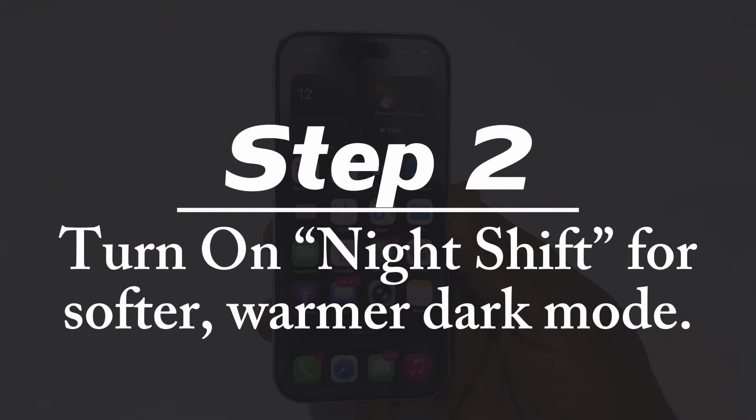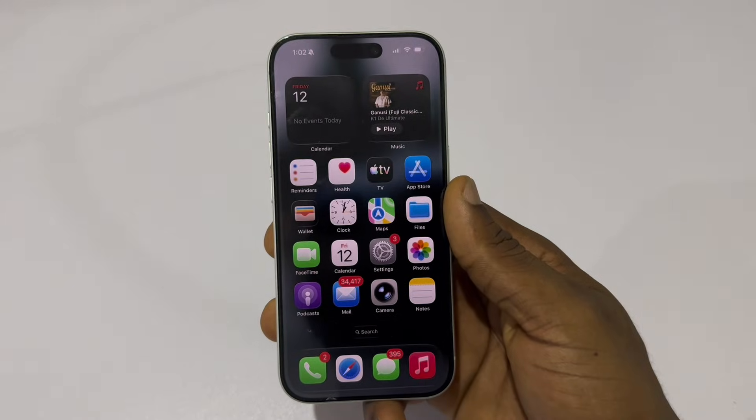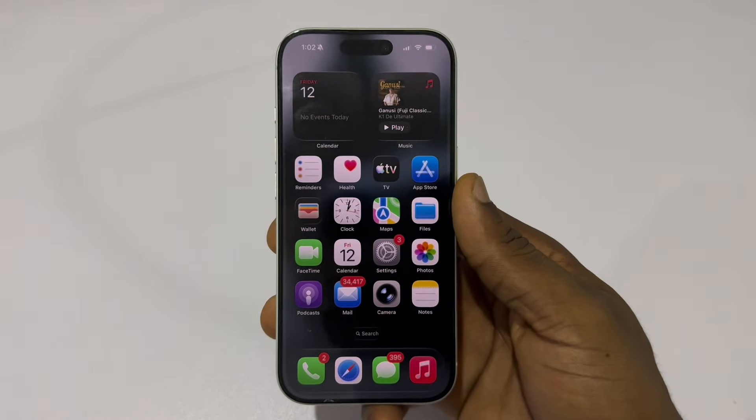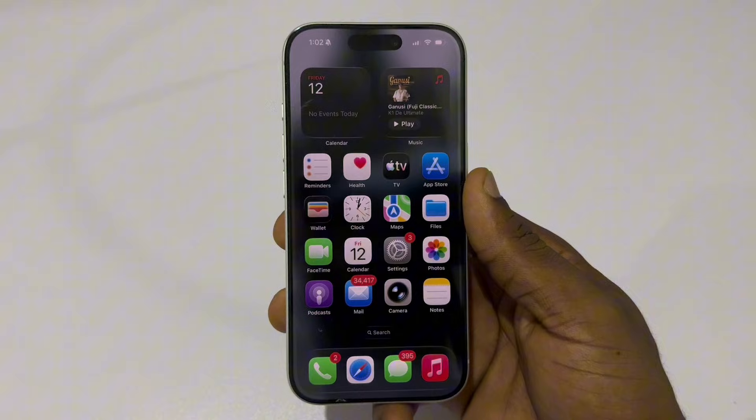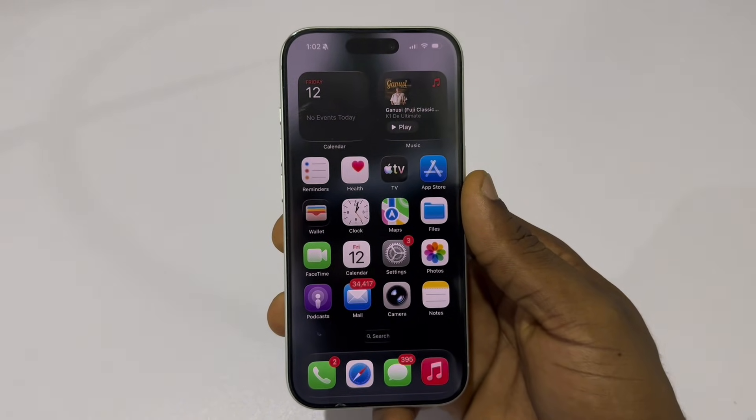Step 2: Turn on Night Shift for a softer, warmer dark mode. Night Shift removes blue light and gives your screen a warmer, gentler tone. When combined with Reduce White Point, dark mode becomes even more comfortable, especially before sleeping.